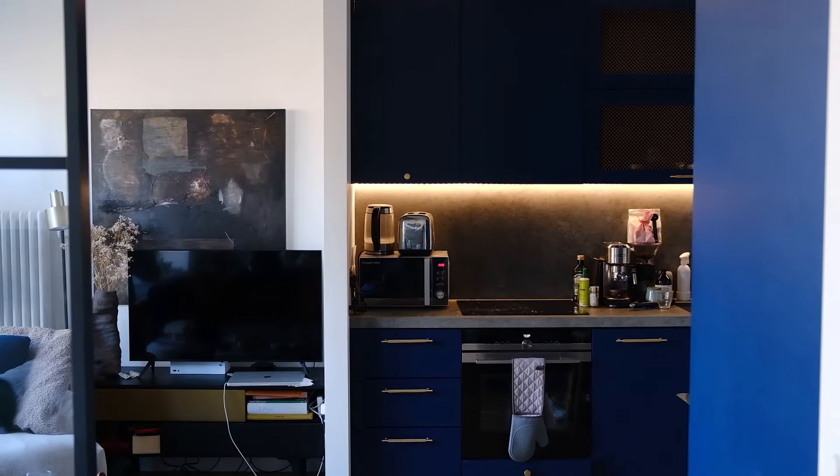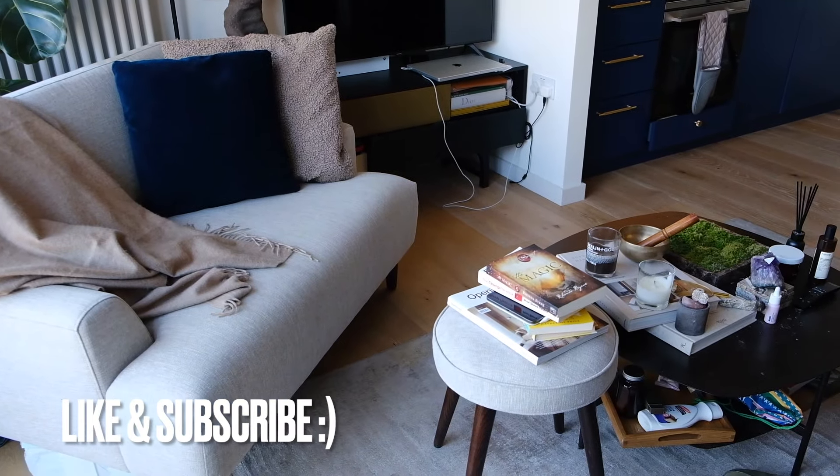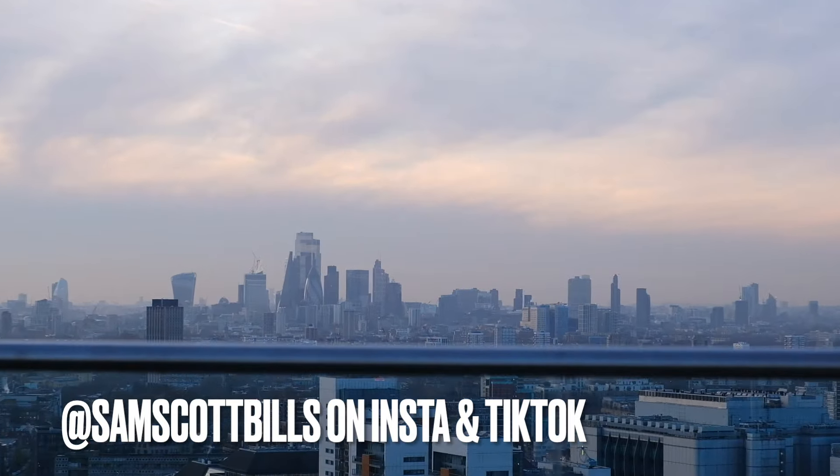But that is the tour, guys — I hope you enjoyed it! If you have any questions, put them down in the comments. If you liked this video, please give it a like and subscribe. If you want more content, follow me on Instagram and TikTok at samscottbills. Peace out guys, see you in the next one!